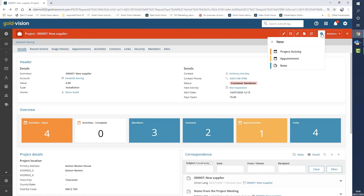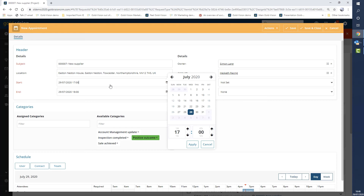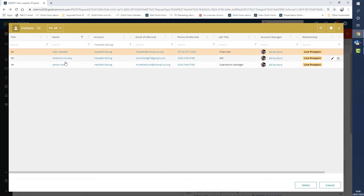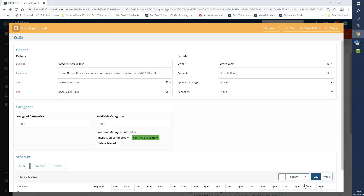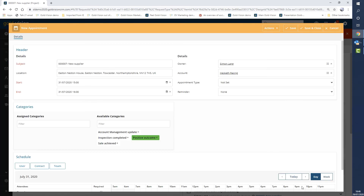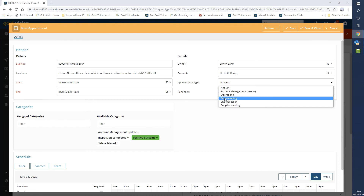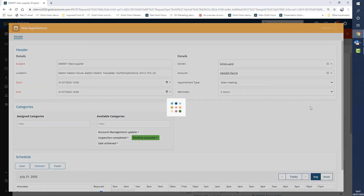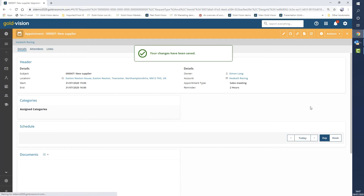If you need to manage project meetings, you can add an appointment to the project. You can set the date and time directly from the pick box, and invite client-side contacts by clicking the contact box and selecting who to invite. You can do the same with colleagues and teams of colleagues. Appointments can have types, and you can also set a reminder for the meeting. Because Goldvision integrates with Outlook, Office 365 and Gmail, this information can push across into your and your colleagues' calendars.